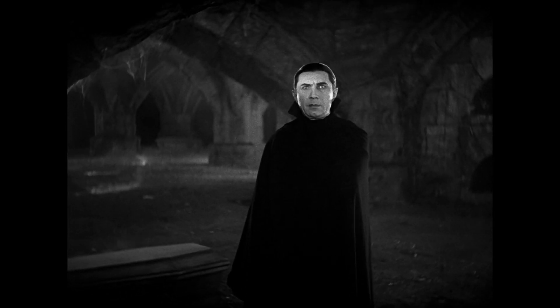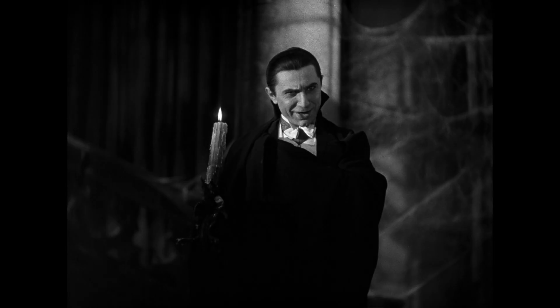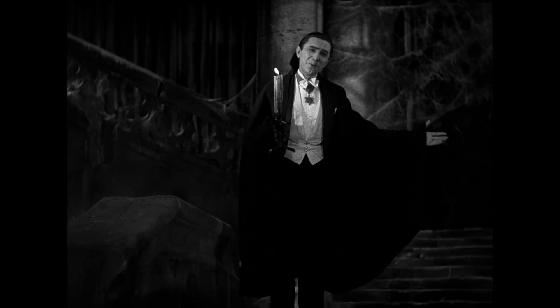We are scanning at very high resolution so that it can be enjoyed by everybody in any means that they want. I am Dracula. I bid you welcome.